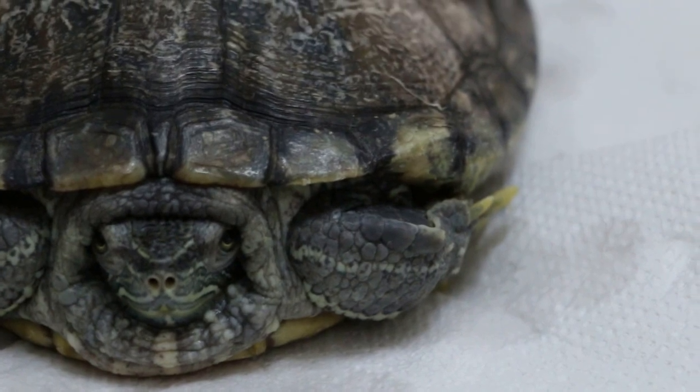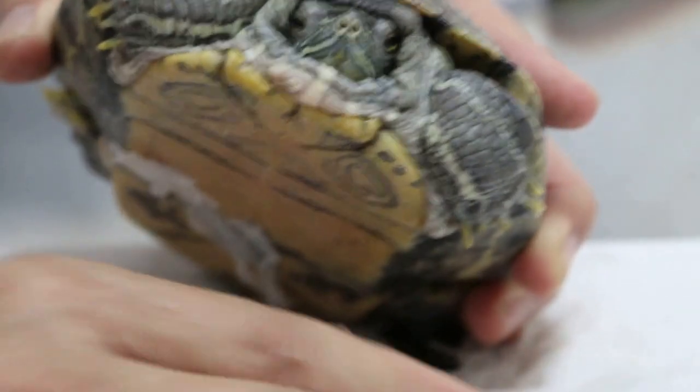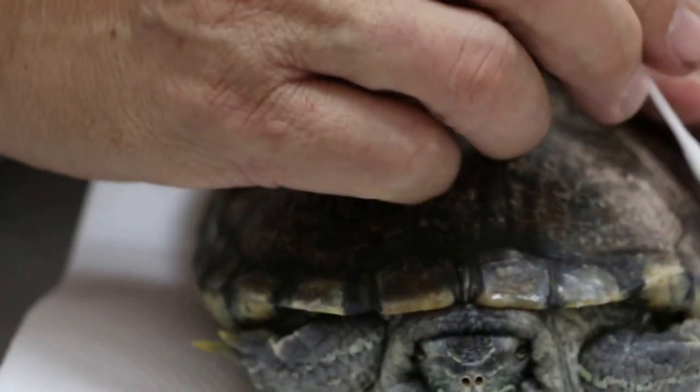Does it come out for basking? Is there a place for it to come out and dry? The rock — it kind of does. Does he do that? Sometimes he does, sometimes he doesn't. So he's spending too much time in the water and not enough sunlight. You don't have an ultraviolet light? I don't have.